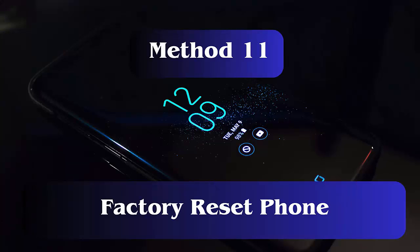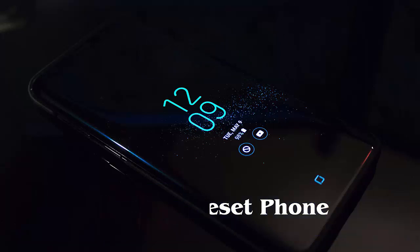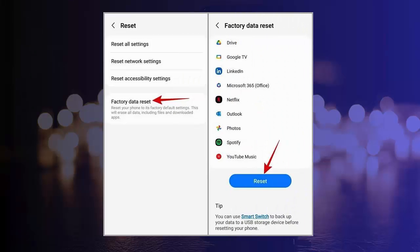Method 11: Factory Reset Phone. First, click on Settings, then the General Management option. Now tap on Reset option. After that, tap on Factory Reset. Finally, click on the Reset option.